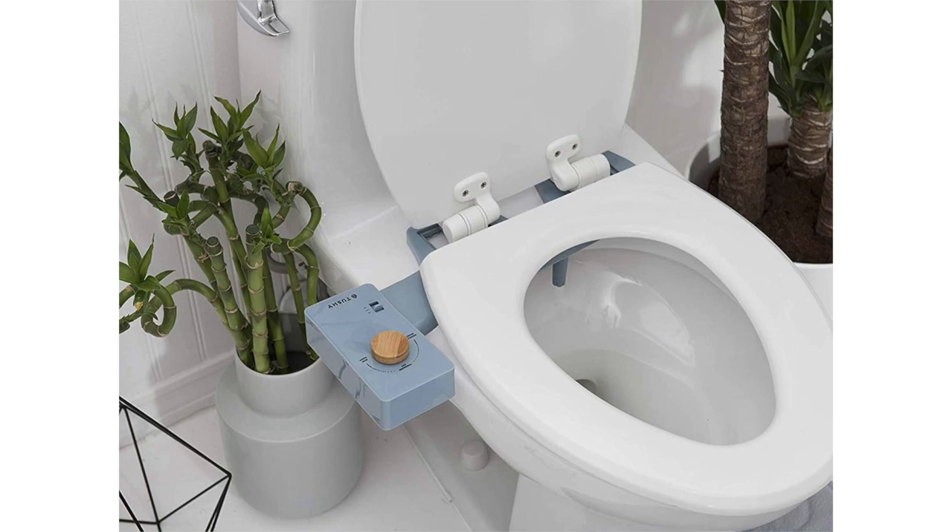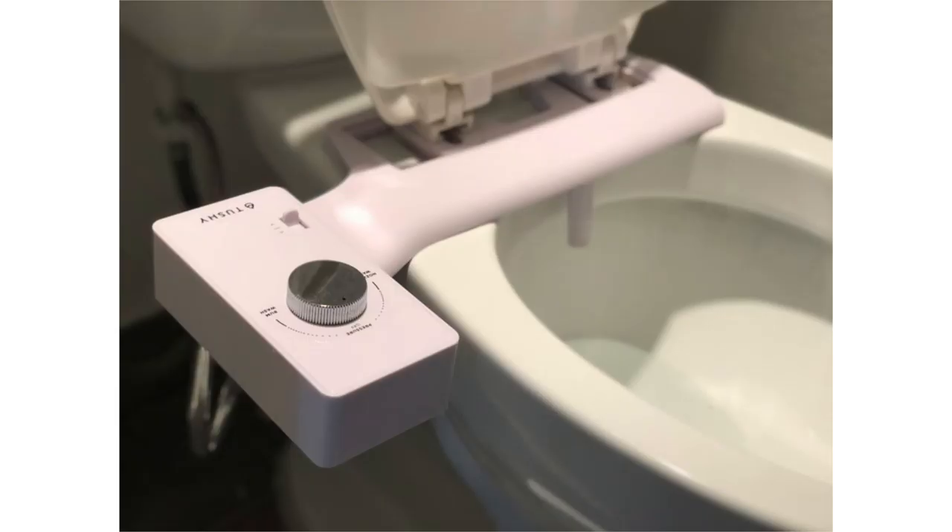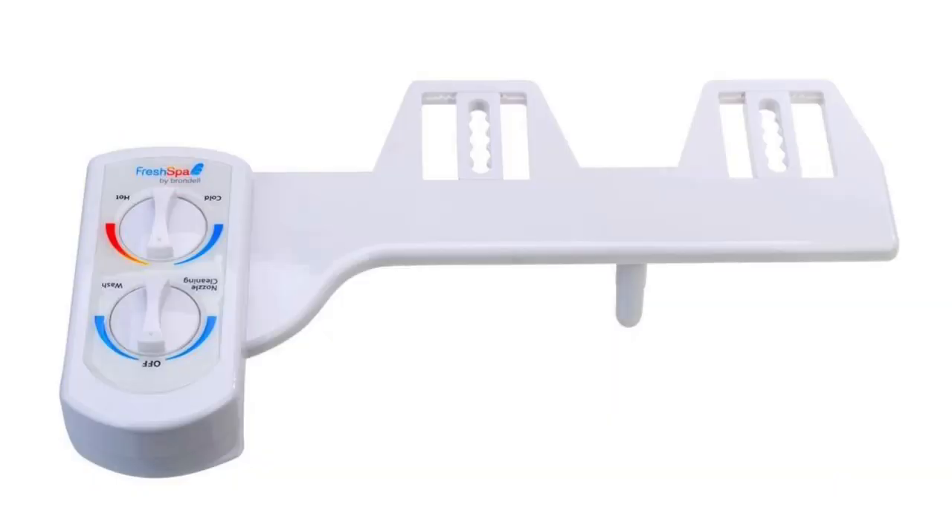The third type of bidet is bidet attachments, which are getting really popular here in the United States. You can actually buy one and attach it to pretty much most standard toilets. They connect directly to the water line connected to the toilet, and there's a sprayer that comes out and sprays your area. There's a little control panel on the side that gives you options for pressure, and if you have a hot water line available you can even adjust the temperature. Bidet attachments are very fairly priced and affordable — they range anywhere from $60 to $150 depending on the brand and options — so they're more accessible and you're not going to be breaking the bank.